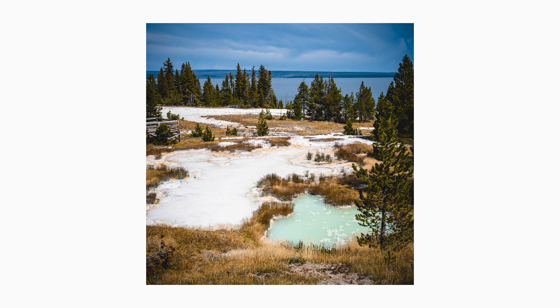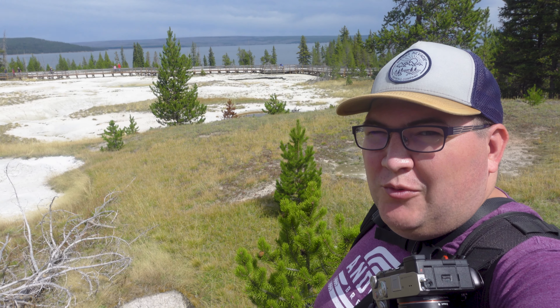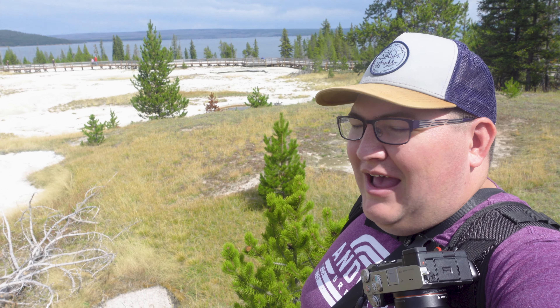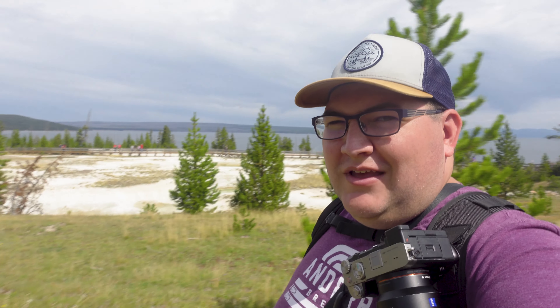The West Thumb Geyser Basin here is pretty cool — it's a really short boardwalk around to the different geysers and hot springs, and you get a really beautiful view of the lake as well. It's absolutely amazing. It's a really quick visit too — it only took us about 15 to 20 minutes. I would definitely recommend it if you're in the area. Now we are on our way to Yellowstone's main attraction — we're going to be going to Old Faithful to try to check out an eruption and also explore the other geysers and hot springs in that basin area.